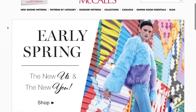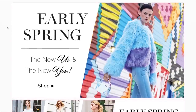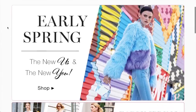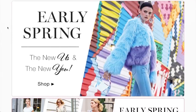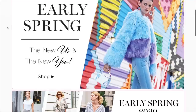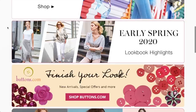I know I just posted a First Impression Friday a couple of days ago, but after I posted that, McCall's released their early spring collection. I'm just ready for spring and eager to see some new patterns, so I am abandoning my First Impression Friday schedule and we're going to do a First Impression Sunday — because it's my channel and I can do whatever I want.